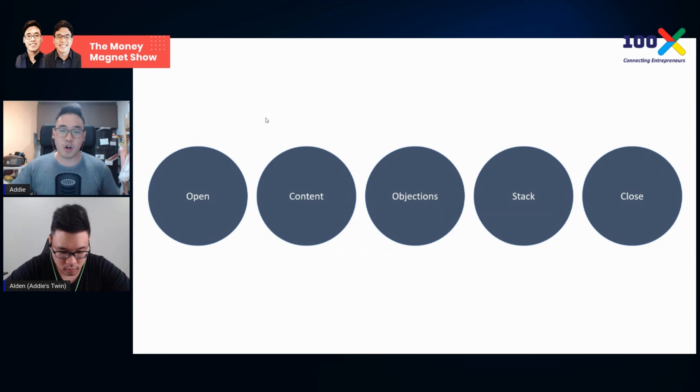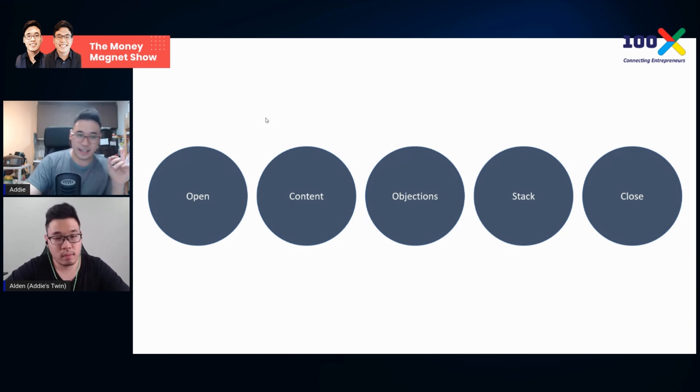We previously talked about the platform closing method and it's about five steps: the Open — which is why I asked you a question to engage the crowd; the Content — the three secrets you'll benefit from; then addressing Objections; the Stack — the offers; and finally the Close. These five steps apply to all online presentations. It's crucial to address objections in the middle, not at the end, because having unanswered questions when you start closing is the worst case — you won't get any sales.